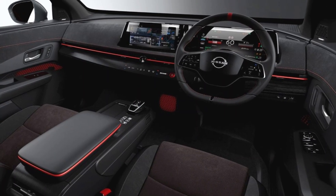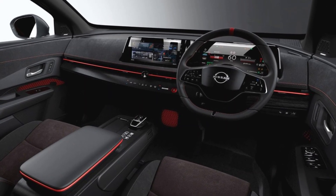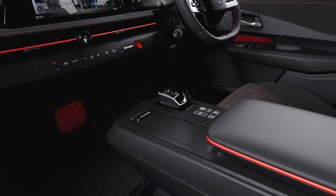Meanwhile, the cabin exudes a premium air with high-quality features throughout, including specially designed Nismo seats and trim.